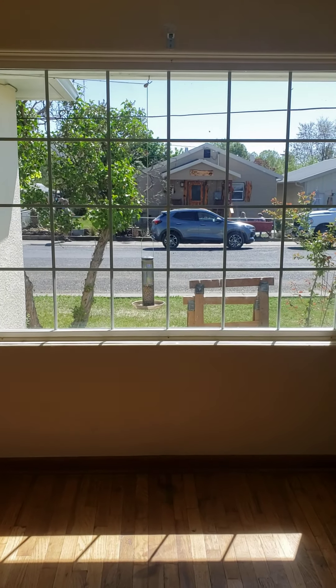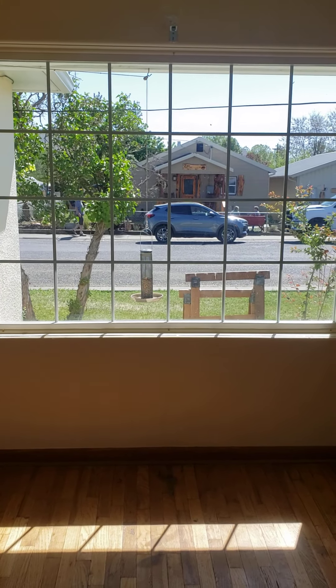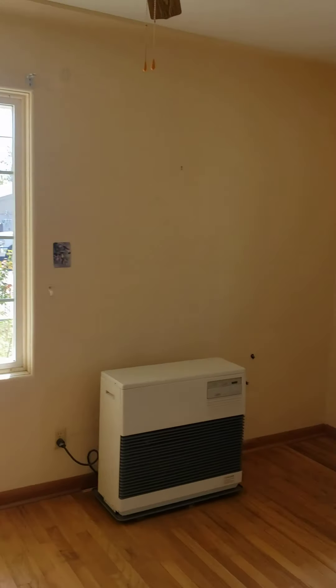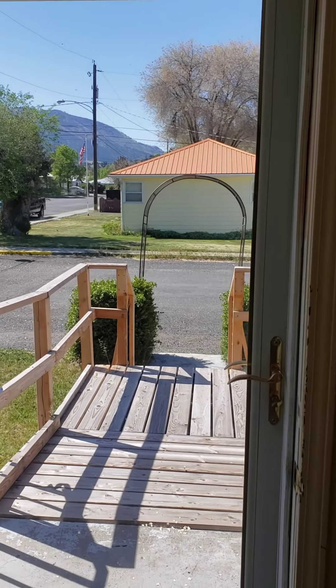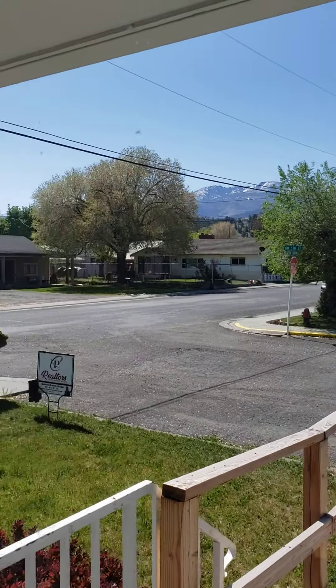That's where the kitchen table will go, in front of the window. And this is a heater here — an oil heater. This is really nice, this glass door. And of course you can see the Blue Mountains.